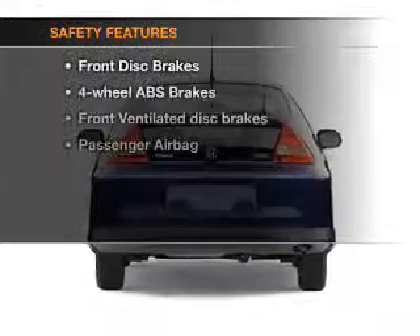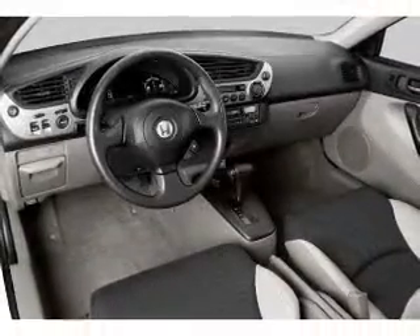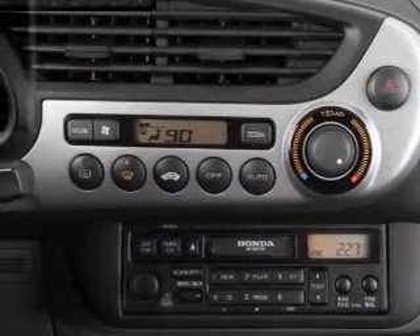If safety is a high priority, rest assured knowing that these top safety components are included: front ventilated disc brakes, passenger airbag, independent suspension. Call today to schedule a test drive.